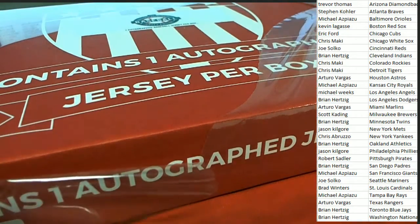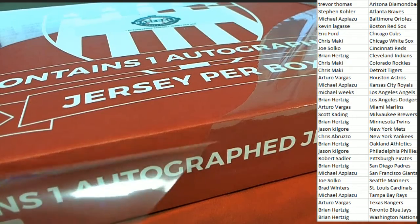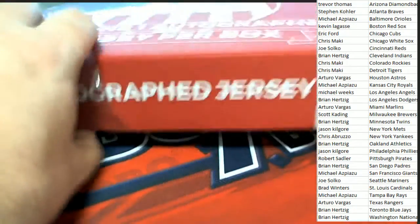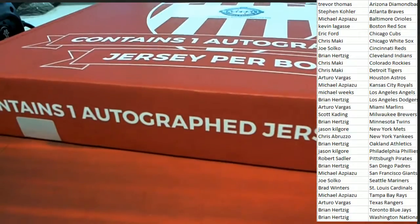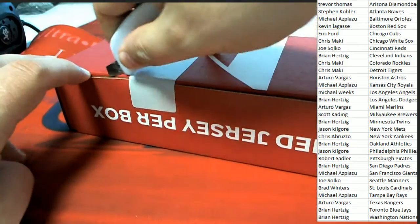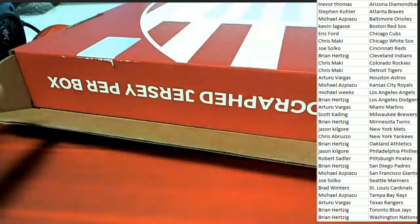Good luck! I can't wait to see what comes out of here in our jersey break 235 — what's it gonna be? Gold Rush autographed baseball jersey!